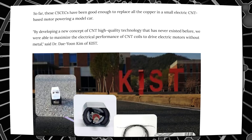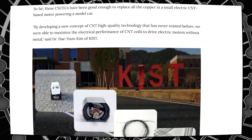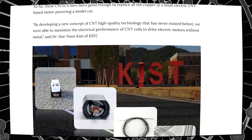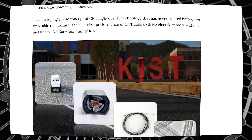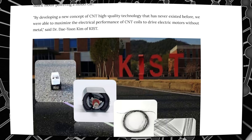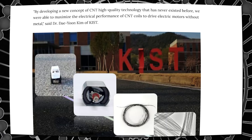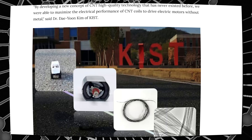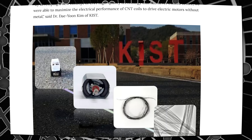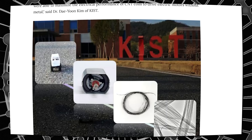So far, the CSCECs have been good enough to replace all the copper in a small electric CNT-based motor powering a model car. By developing a new concept of CNT high-quality technology that has never existed before, we were able to maximize the electrical performance of the CNT coils to drive electric motors without metal, said Dr. Day.